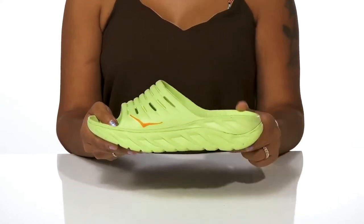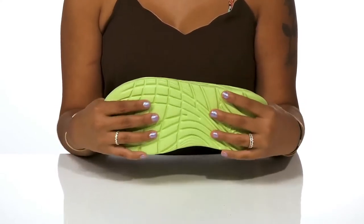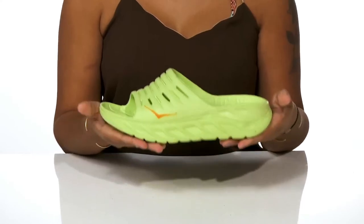This chunky midsole gives you that on-trend look mentioned before, while also offering lots of shock absorption. The outsole has lugs to give you added grip as you walk along, while also staying super flexible and lightweight.